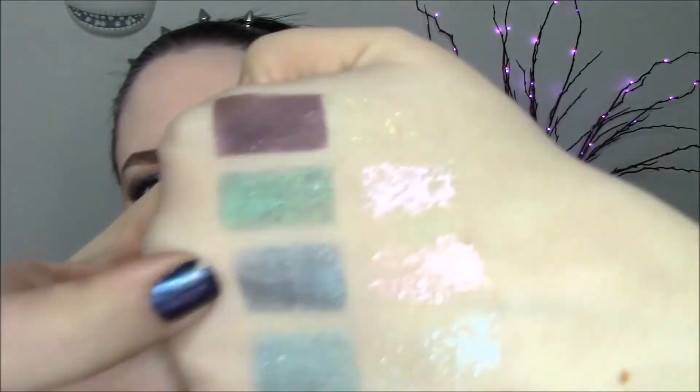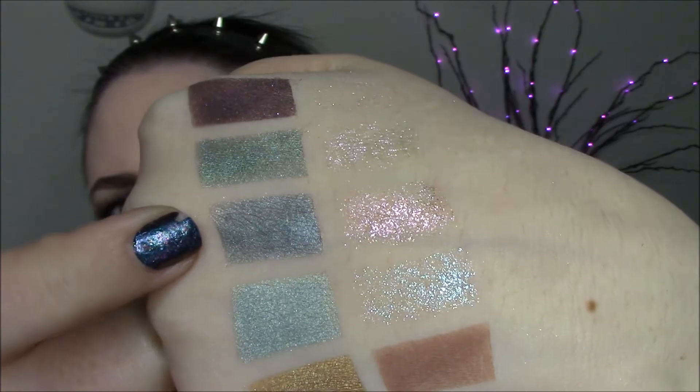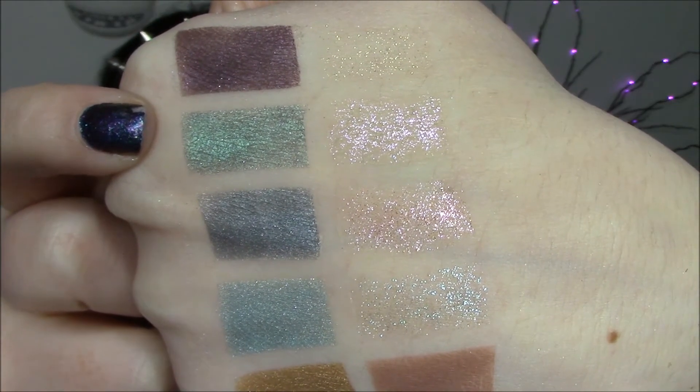Stitched in Style — Frankie Stein. Shimmery pine green with green and violet sparkles. Sugar Skulls — Scalita Calaveras. Light shimmery green with a gray base and violet, blue, and green sparkles.